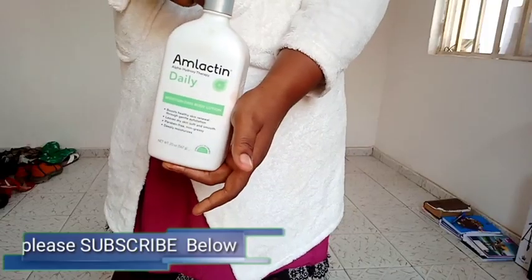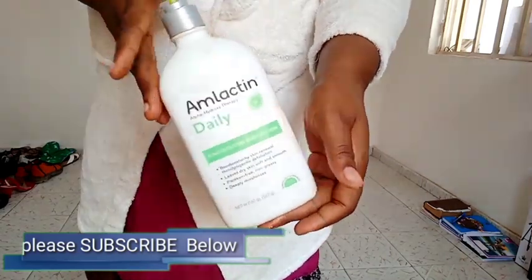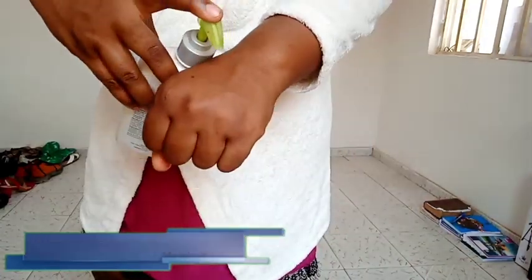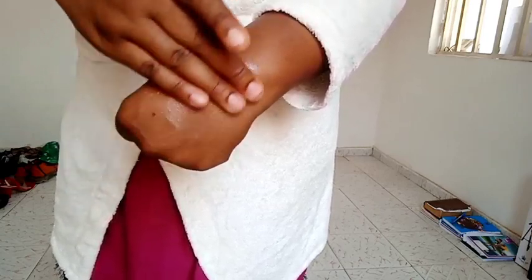For chemical exfoliation, I highly recommend AmLactin lotion. There are many sources of chemical exfoliation — body peeling oils, etc. — but AmLactin is one I've used. It contains 12% lactic acid and alpha hydroxy acid, which are all natural sources of acid. What this does is dissolve those dead skin cells holding the dark spots and hyperpigmentation, gradually using the action of these acids to dissolve the skin. It's not painful, it's not dangerous — lactic acid is gotten from milk.